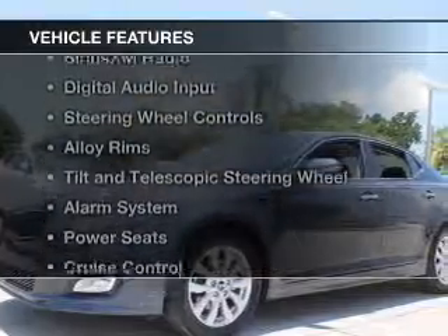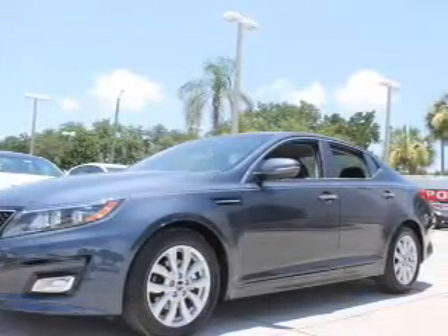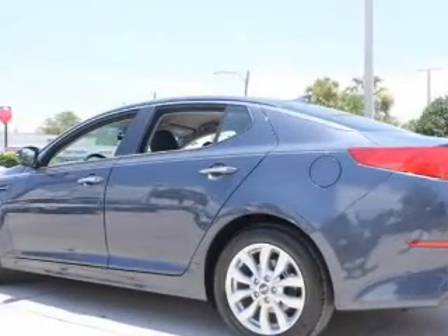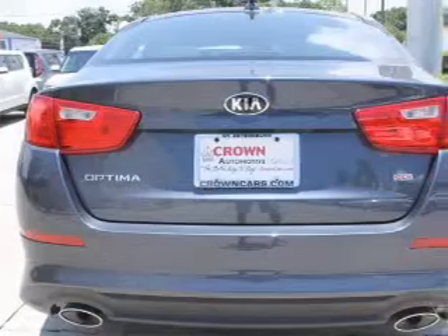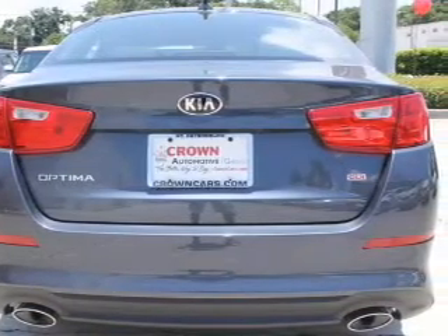The features include electric trunk, Bluetooth connectivity, Sirius XM satellite radio, digital audio input, steering wheel controls, alloy rims, a tilt and telescopic steering wheel, an alarm system, power seats, and cruise control.